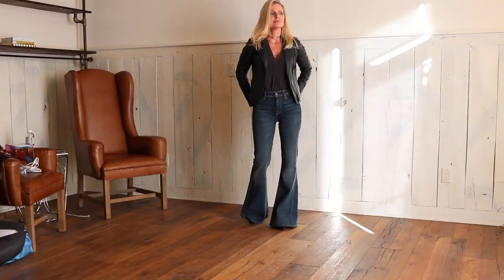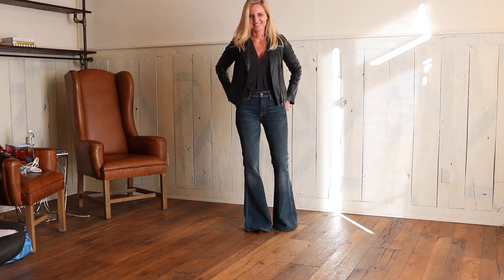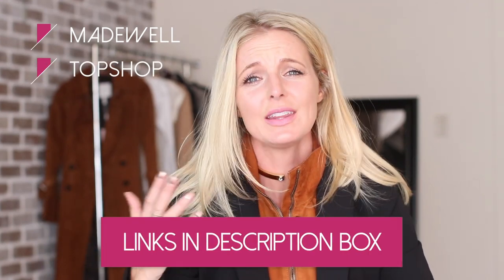The first look I want to show you is probably the most basic and the easiest. It's a pair of fit and flare jeans — these are by Seven for All Mankind. I like that brand as well as J Brand for wide leg flare jeans. For lower priced options, I would look at Madewell — they have great flare jeans. Topshop, great flare jeans. And then Express — Express has great flare jeans and they also have short, regular, and tall sizing, which is awesome.